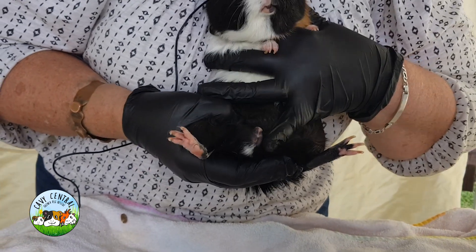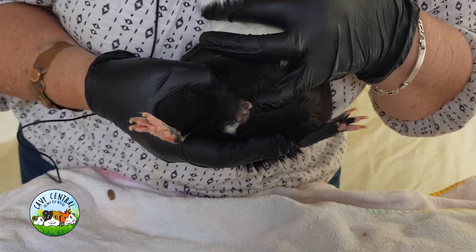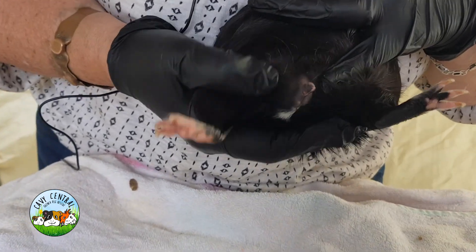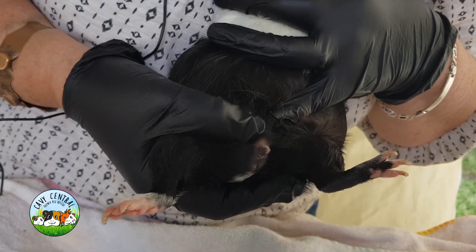It's really interesting to share with you because when we see de-sexed boys, both sides look like this with nothing there. Whereas for this little fellow you can see there's quite a testes there.